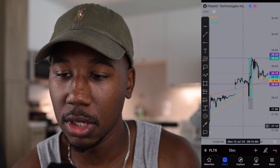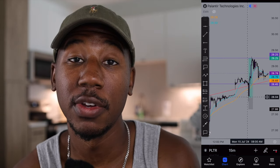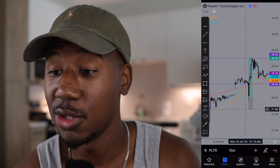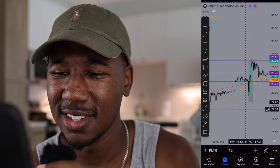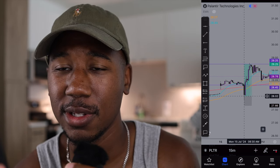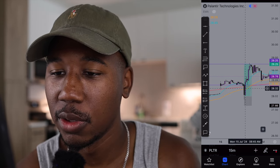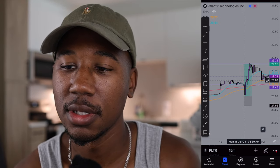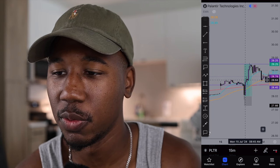There is actually a lot of support right here at this $28 level, and if it were to fail at this $28 level, I had my stop loss right around $27.66. So after I made my entry right at about $28.02, I rode it up to my first target.